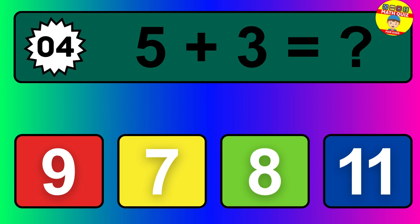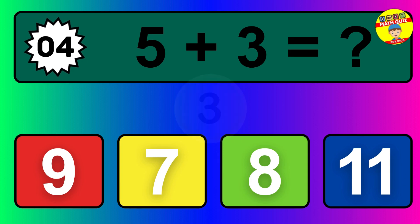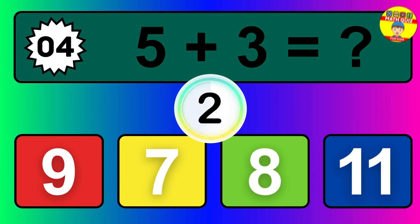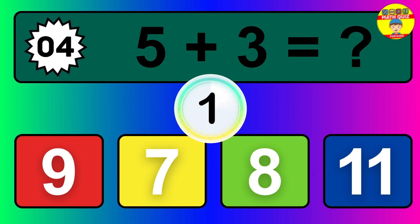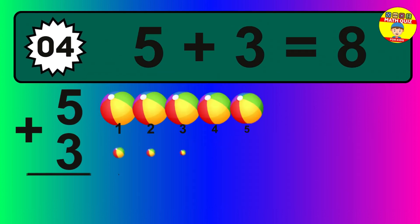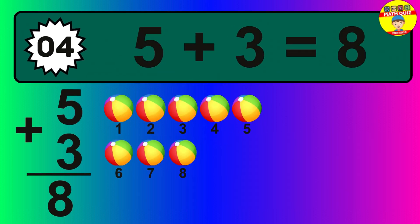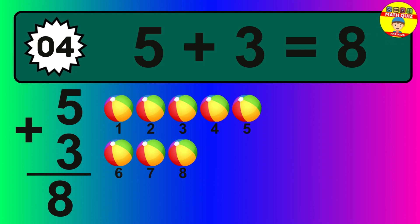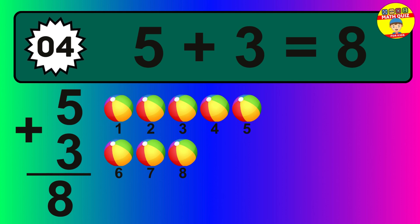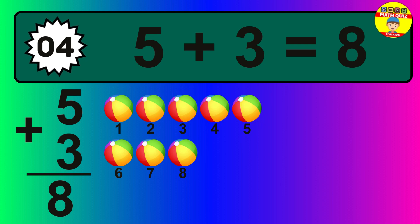Question four: five plus three equals what? The answer is five plus three is eight. Let's count it: one, two, three, four, five, six, seven, eight.